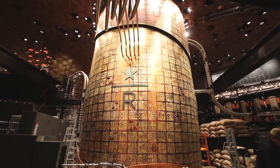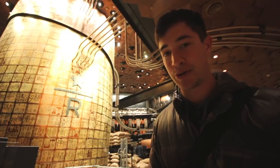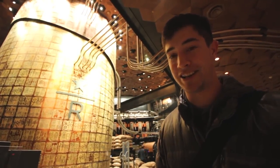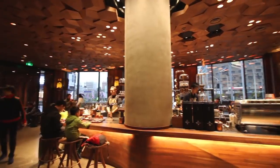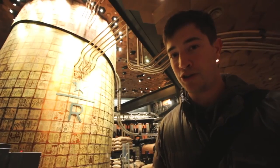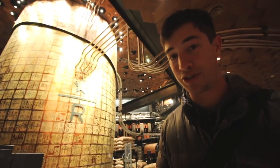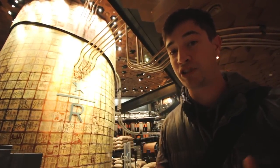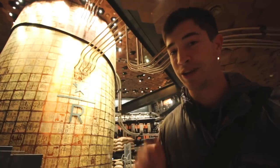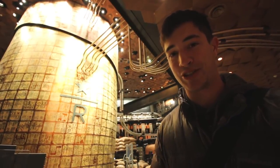We are inside now and this place is absolutely humongous. It's 30,000 square feet and two floors. One thing Starbucks has put into this specific location is augmented reality — if you have the Alibaba Taobao app, you can hold your phone up and point it at things here and it will tell you information about them. We don't have that app, but make sure to try it if you do.